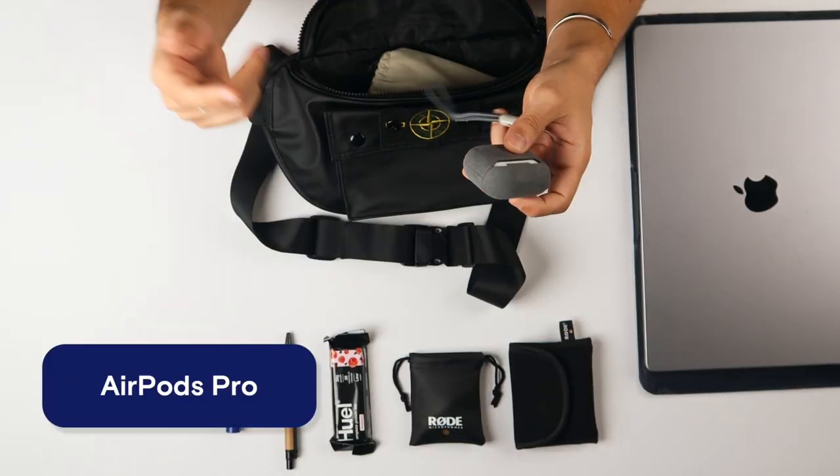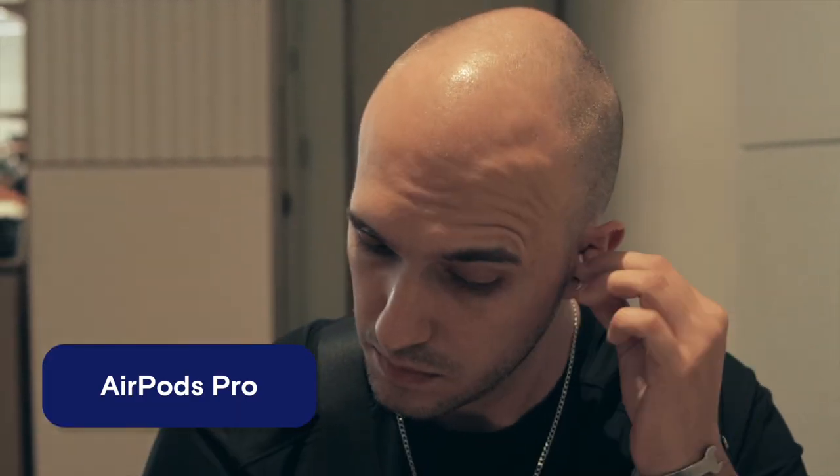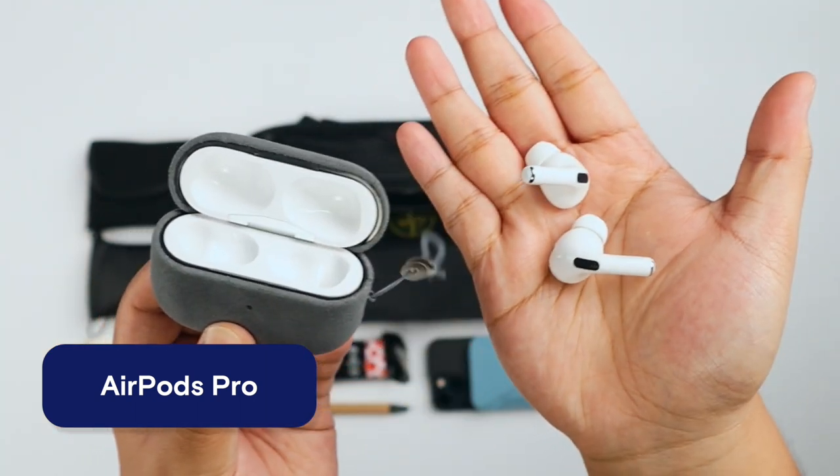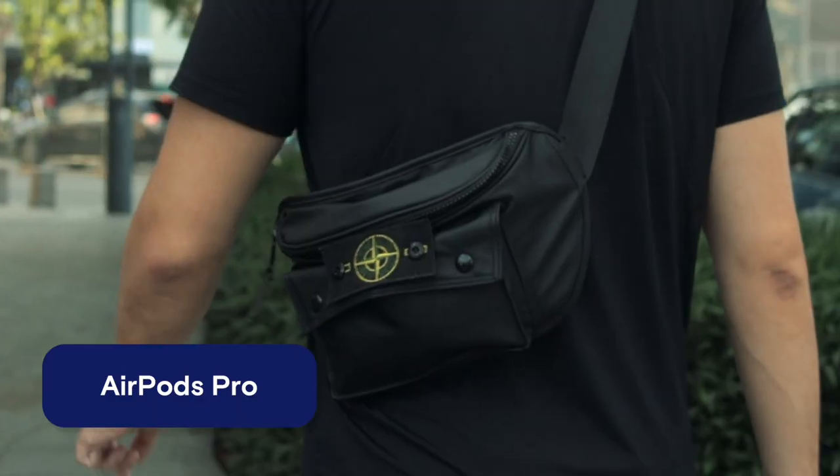Next up, here are the AirPods Pro. I really like them — they're easy to take out, I can just put them in for a couple of hours. That's all you need for everyday quick trips, going to the gym, or whenever you just have the bag with you to go downstairs. They work.